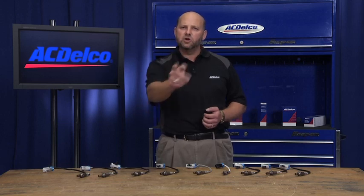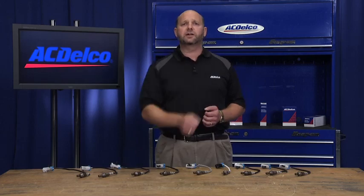As you can see, ACDelco is committed to providing you with high quality original equipment service oxygen sensors to keep you and your vehicle on the road.